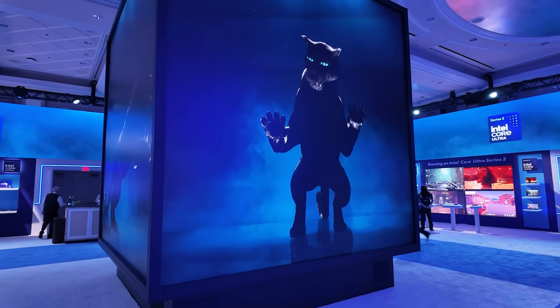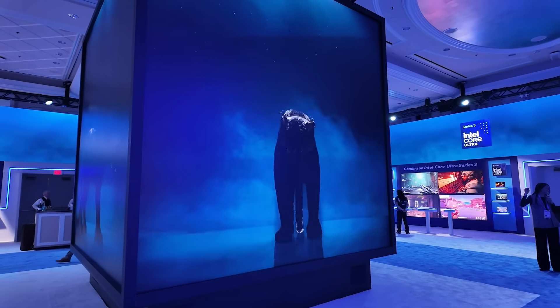What are you most excited about now that Panther Lake is shipping? I think the gaming experience is really going to be the thing that sets Panther Lake apart. We just had EA on stage talking about the new title Battlefield 6, which runs beautifully on Panther Lake.